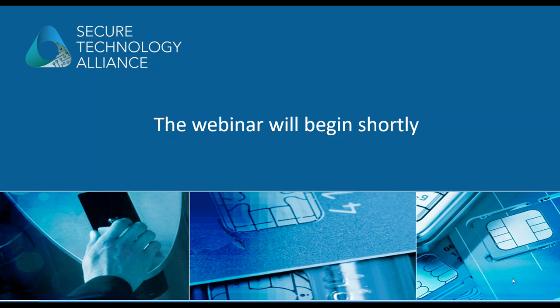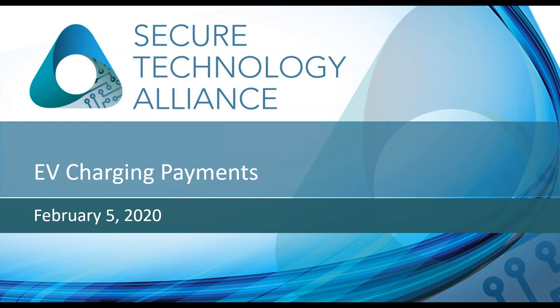It looks like we have a pretty large group today, so thank you all for joining us. Welcome to today's webinar. The title of this session is EMV Charging Payments, and my name is Randy Vanderhoef. I'm the executive director of the Secure Technology Alliance. Today's webinar is being recorded and will be available for playback along with the presentation deck after the webinar has concluded. There will be time at the end for questions, so we encourage listeners to submit their questions using the user dashboard on your screen.